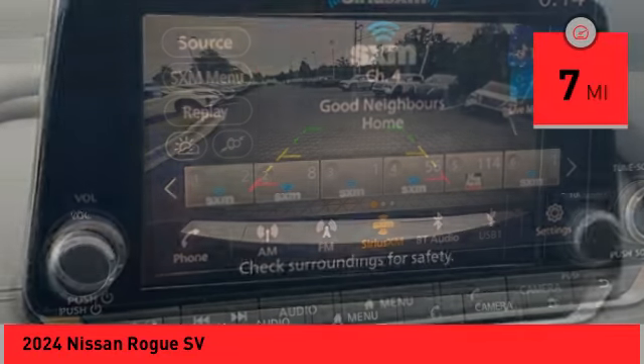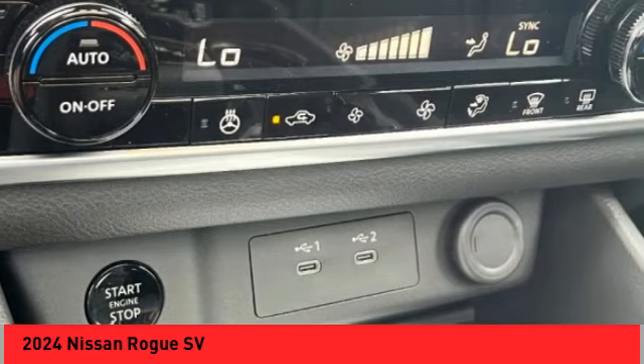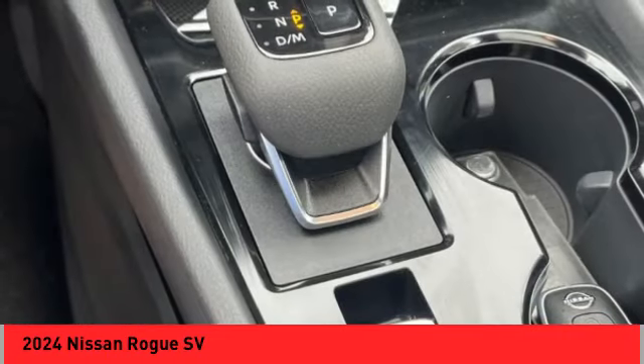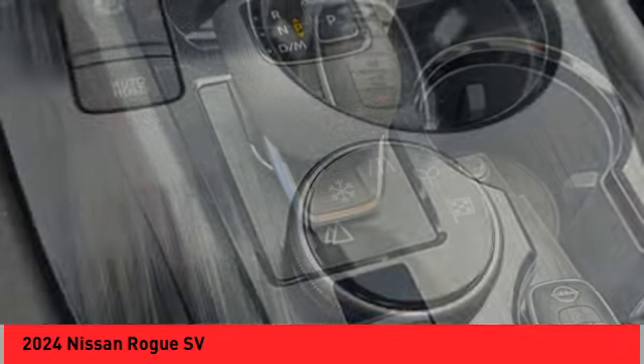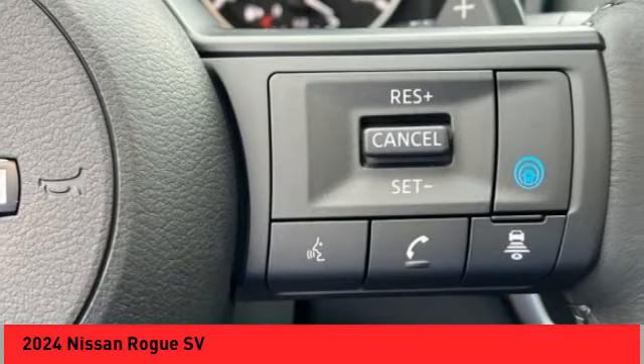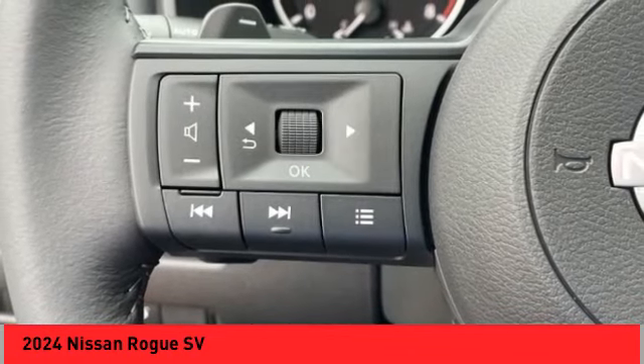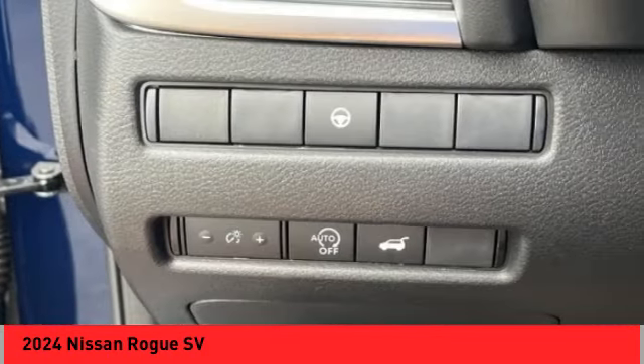This vehicle has less than 100 miles. Here are some of this vehicle's great options: panoramic moonroof, alloy wheels, rear spoiler, power lift gate, brake assist, remote keyless entry, four-wheel disc brakes, speed control, electronic stability control, traction control. Your new ride is just a phone call away.